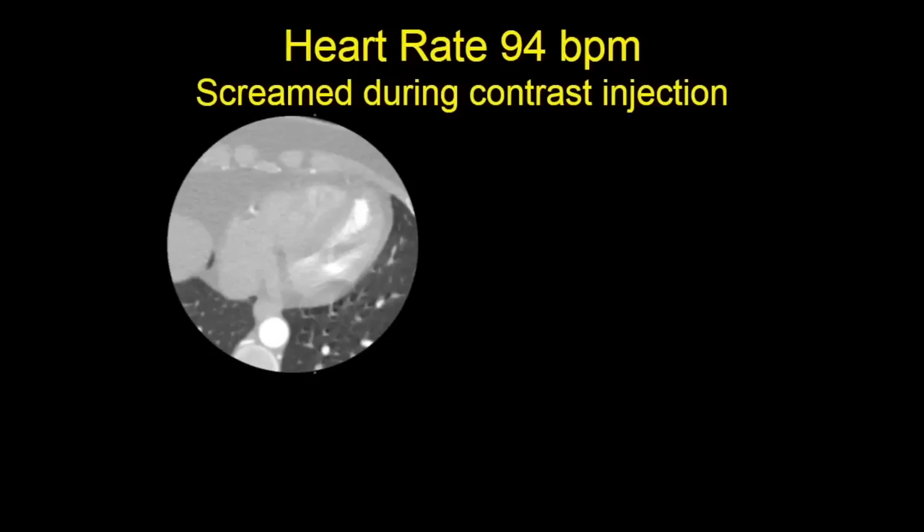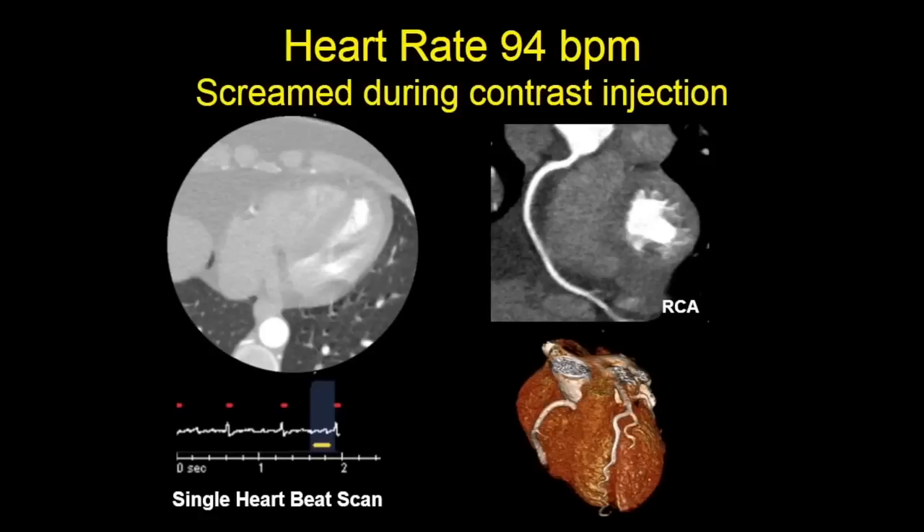Here's a young lady referred to evaluate for anomalous coronary arteries. Most patients get a little warm with contrast injection — she, however, screamed. You can see in the lung windows that there is motion. On any other scanner, this would be a non-diagnostic scan. However, this was a single heartbeat acquisition and coronary motion was stopped.